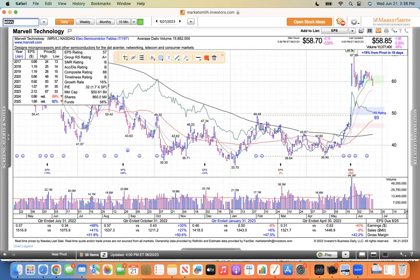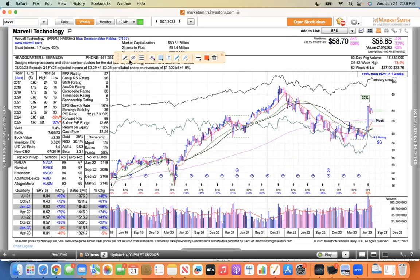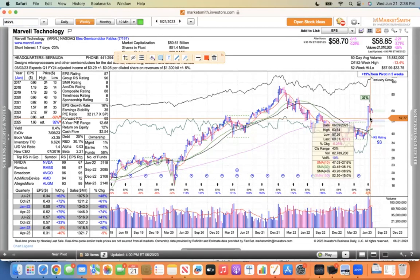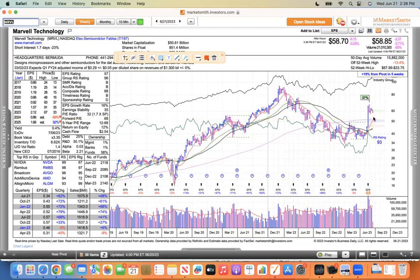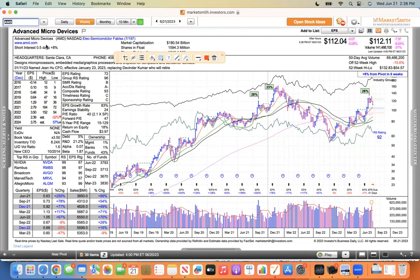There's no reason to jump in now — let this correction run its course. This is Marvell, and it's looking similar to what AMD was doing, trading in this little box area. I'm going to hope that it at least trades within this little box and doesn't fall below it. If you look on the weekly, you can see the weekly low right here — 57.26. You don't want it falling below that as AMD did. AMD's low was 116.60, and it smashed that today.